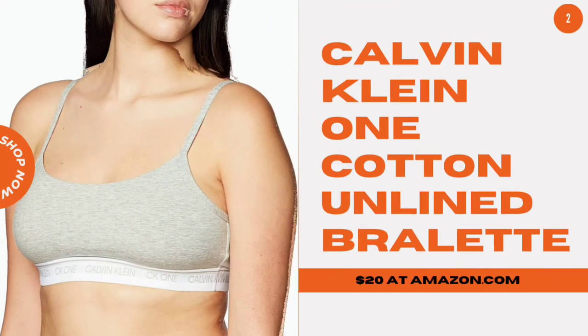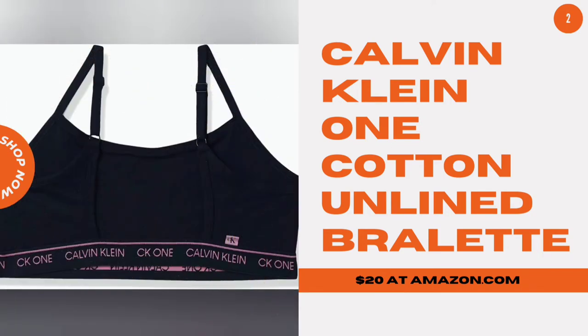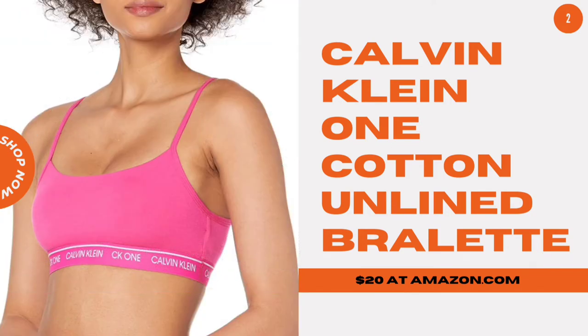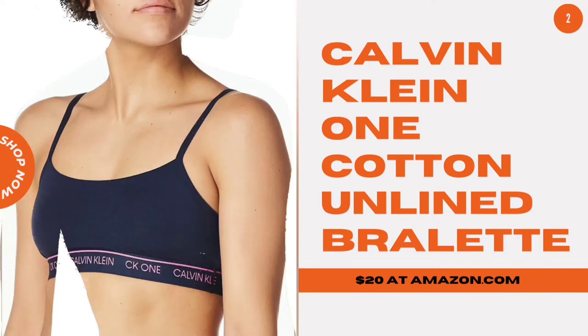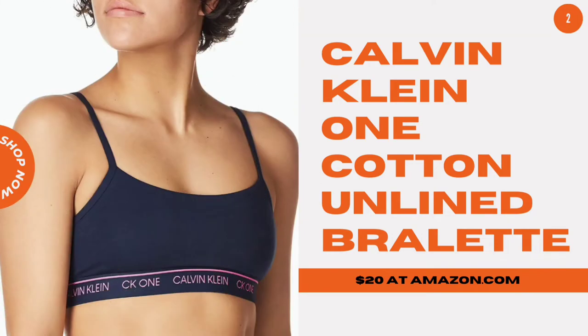Calvin Klein CK1 cotton inline bralette. Celebs like Kourtney Kardashian and Ho Yoon Young are obsessed with this sporty, 90s-inspired style. It doesn't have any bells and whistles, but it sure is soft and stretchy — and what else do we really need?